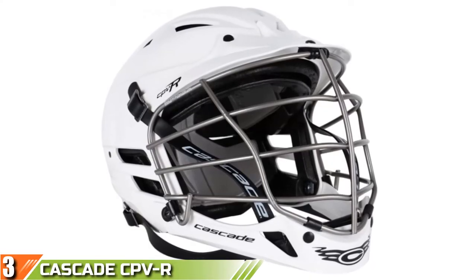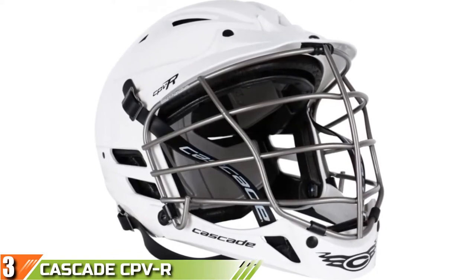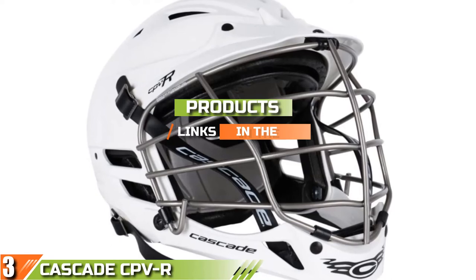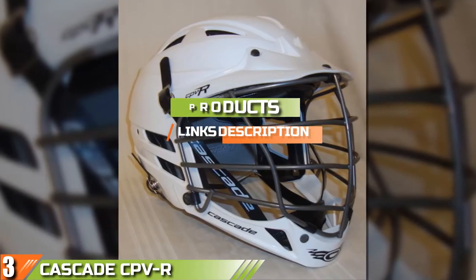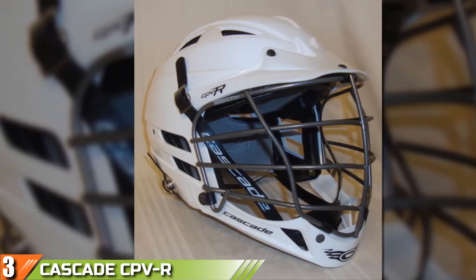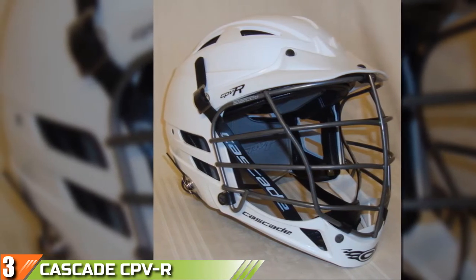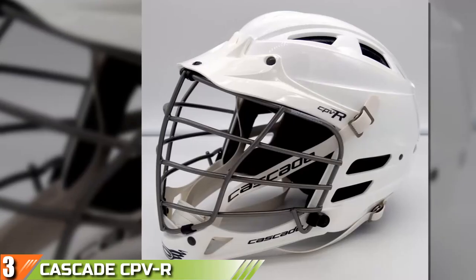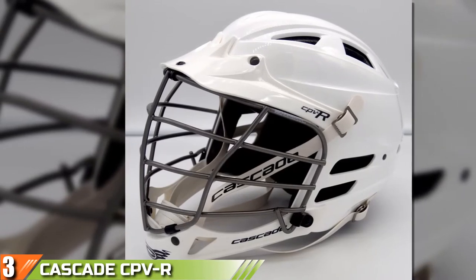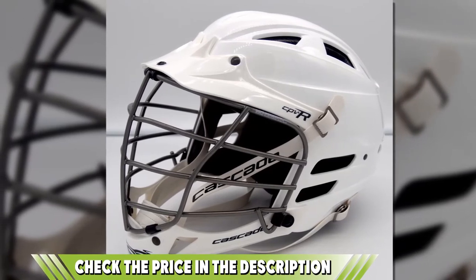The number 3 position is held by the Cascade CPVR Lacrosse Helmet. The Cascade CPVR is the third helmet on our list and the third made by Cascade — it's no coincidence, as they're one of the biggest and best brands in the lacrosse business and their helmets are worn by lacrosse players at every level, from kids to professionals. The CPVR is our favorite of their mid-range helmets. It's not as good as the Cascade CPXR helmet, but it's around $60 cheaper. Don't be fooled into thinking this isn't a high-quality helmet — it's designed to fit players of all ages and sizes above 13, and it uses a lot of the same technologies as the more expensive models.